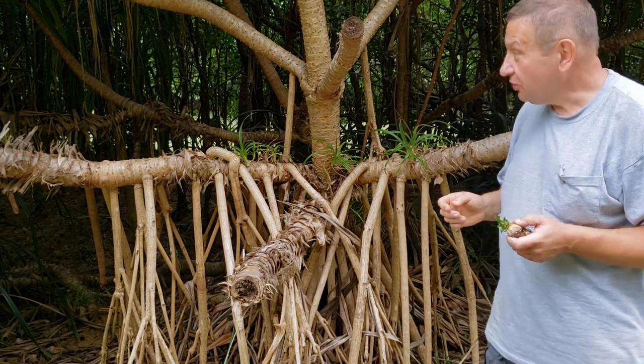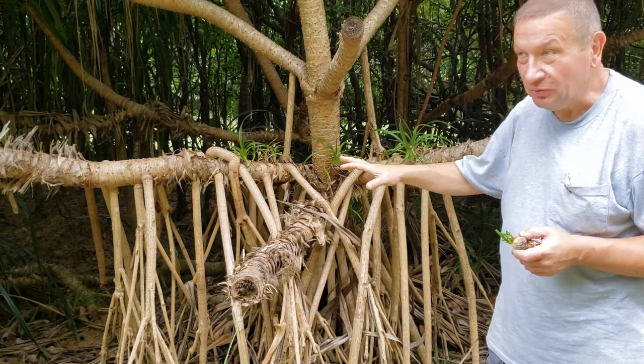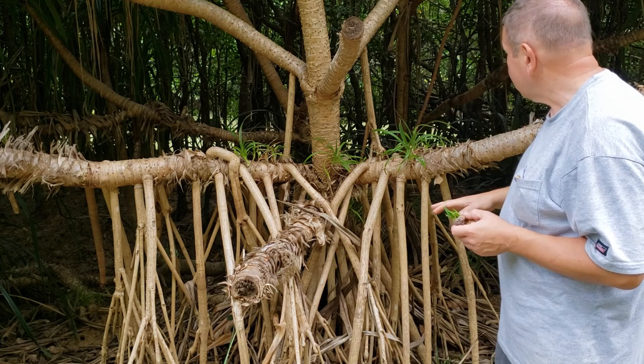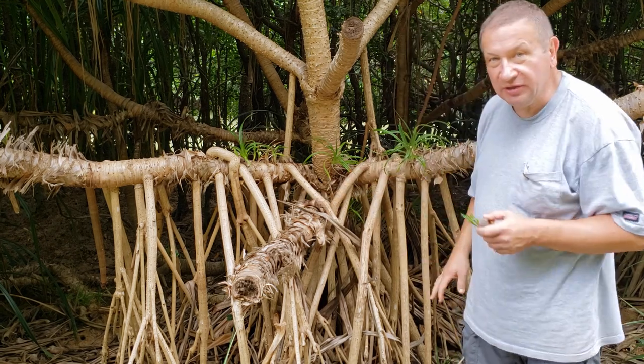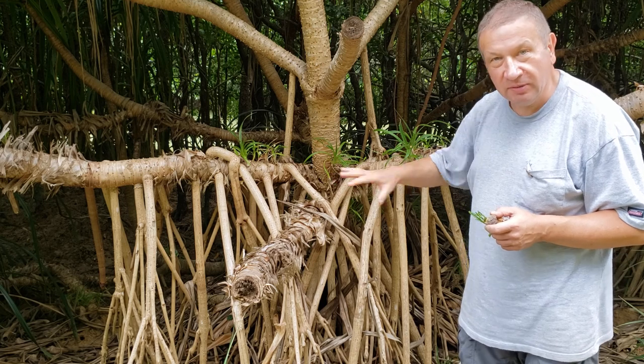Pandanus can also grow in mangrove forests, but typically pandanus prefer slightly higher places than normal mangrove plants. In that case, the stilt roots of pandanus will help it to stay on this muddy and extremely unstable soil.